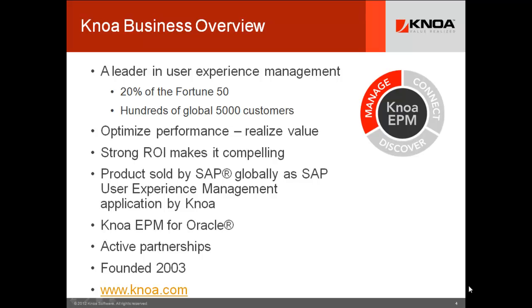The APM market is far more developed, and so today people wake up and say, 'I have a budget for an APM tool.' But 10 years ago, APM was in the same place as the UEM segment — that's just a normal evolution. Most of our customers have been driven by business case and found ROI that made it very compelling to acquire the technology. We sell the product globally through SAP, and SAP sells it as SAP User Experience Management application by NOAA.